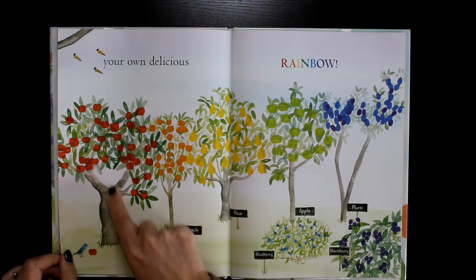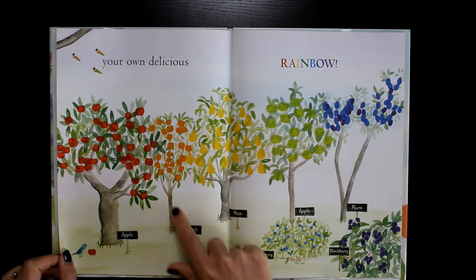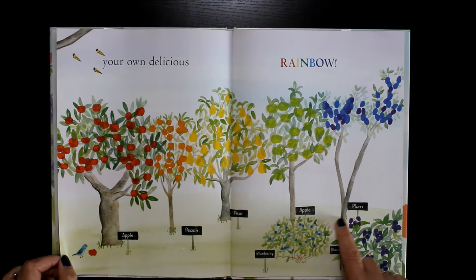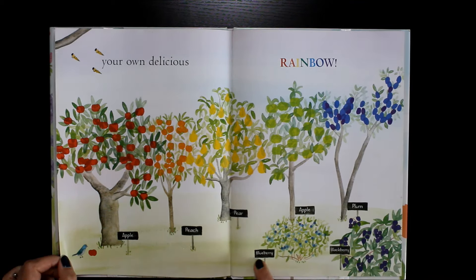Apple, peach, pear, green apple, plum, blueberry, and blackberry.